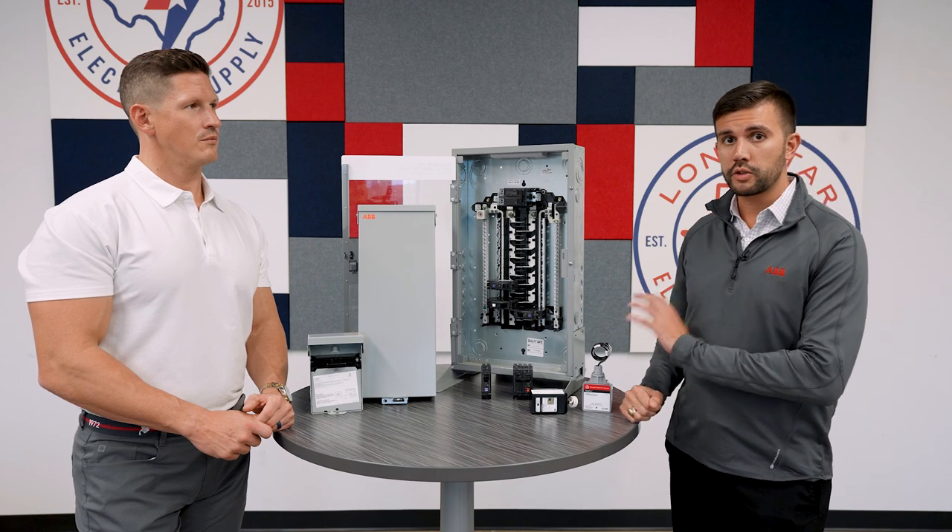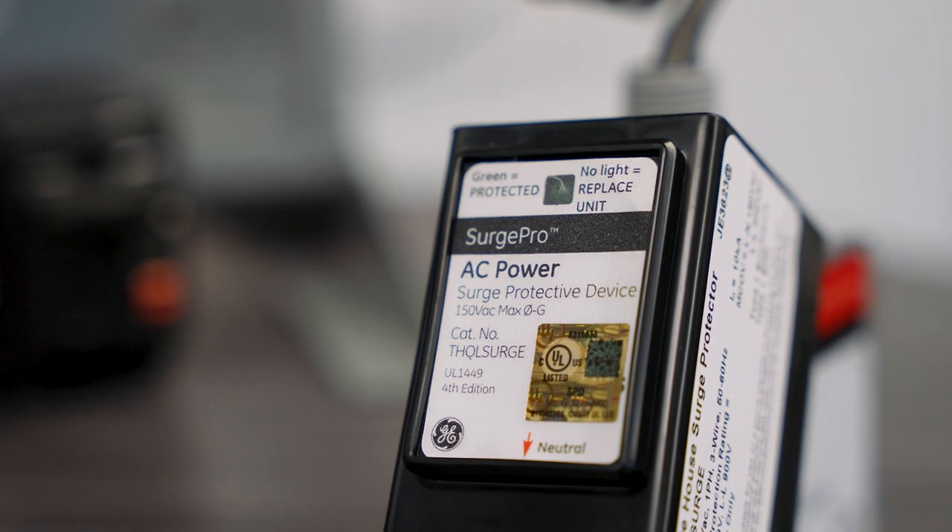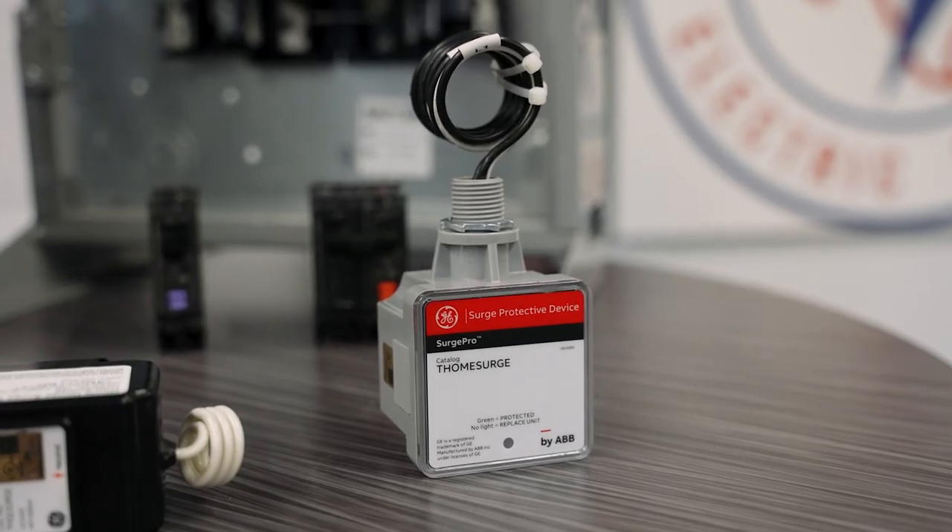We've also got some of our whole home surge protectors here. We've got some that fit internal to the panel as well as external to the panel, with varying levels of warranty for the homeowner. They carry a connected equipment warranty of $15,000 or $25,000 for the homeowner.